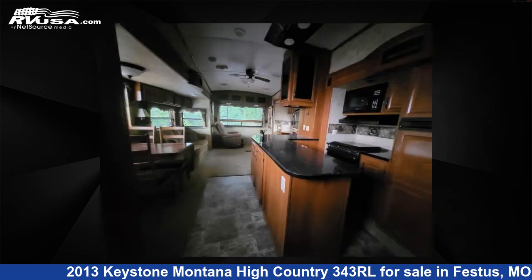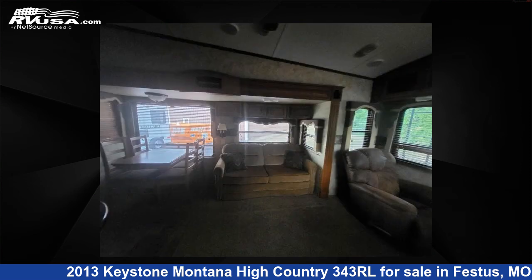This used Keystone is 36 feet 0 inches in length and features four slide-outs, sleeps four, and 64 gallons fresh water capacity.